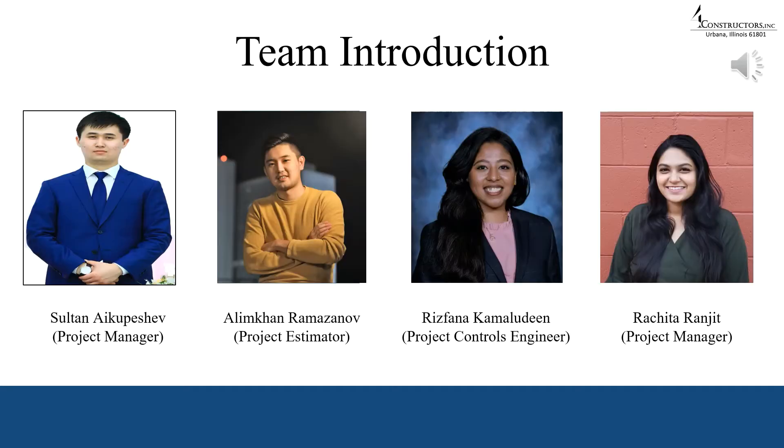As our name goes, we are a team of four people. Our project manager is Sultan, our project estimator is Alim Khan, our project controls engineer is Risfana, and our project manager is Rajitra.